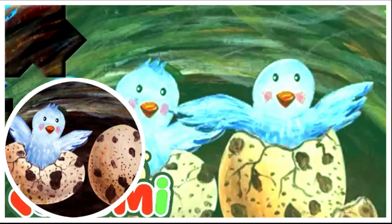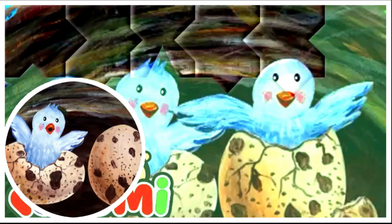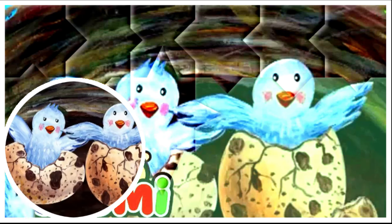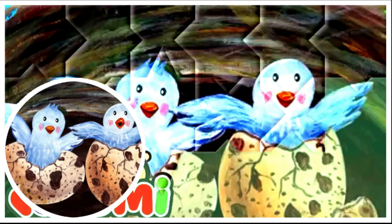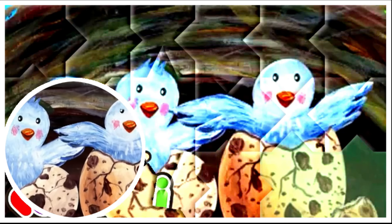Wow! A baby bird is coming out of the egg. Oh, the other egg is moving too. Here comes the other baby bird. Hi, baby birds!